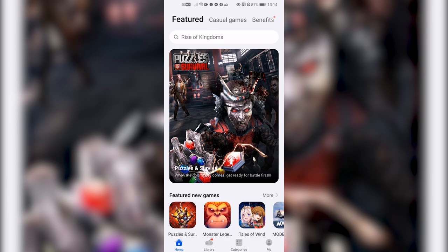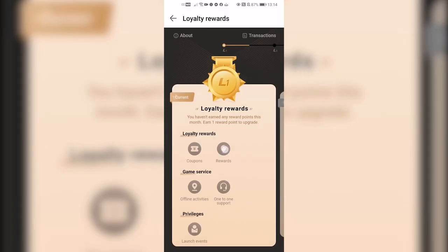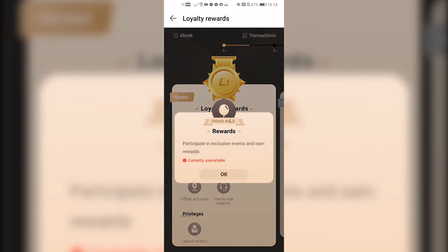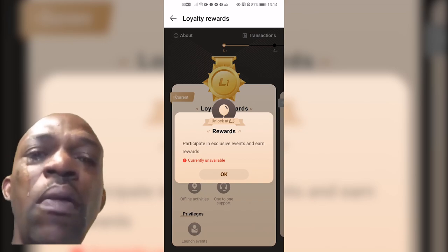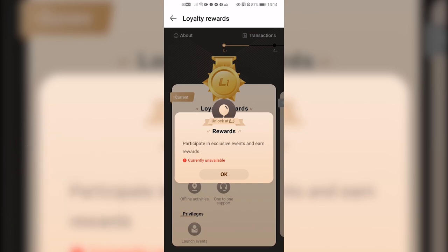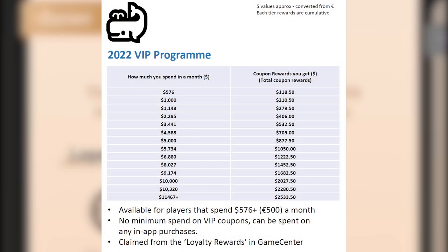If you spend over 500 euros, the next section of the video is for you. Besides loyalty rewards, you can also claim the VIP rewards. To access these, go to Game Center, tap on Loyalty Rewards, and then tap on Rewards. Sadly, I'm not a big spender, so this button does not work for me, but let me explain what rewards you can claim. What you see now is a sum of all the rewards you can claim — both the loyalty reward coupons and the VIP coupons. Unlike the loyalty rewards, the VIP coupons have no minimum spending attached to them.